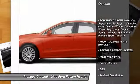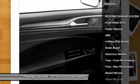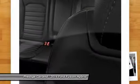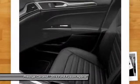Traction control, anti-lock braking system, steering wheel audio controls, stability control, driver airbag, power steering, adjustable steering wheel, cruise control, keyless entry, floor mats. Wouldn't you look great in this vehicle?